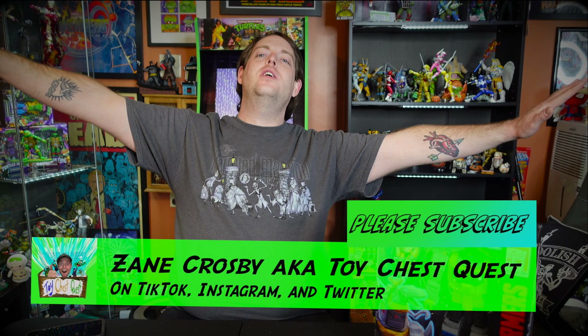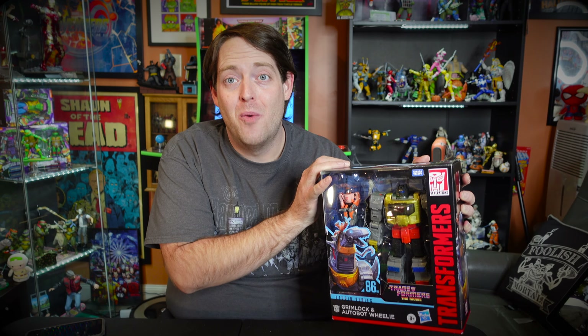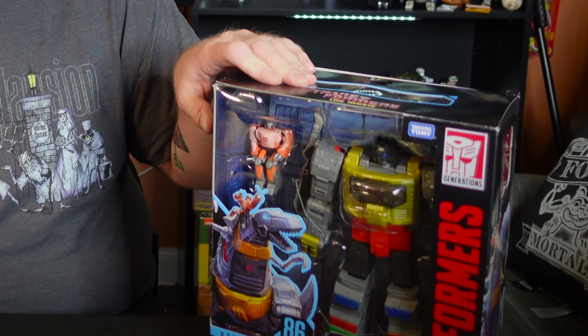Welcome to Toy Chess Quest. Today we're doing our first ever Transformers review. I grew up on the 90s CGI Beast Wars show, and I saw those characters were going to pop up in the Netflix shows, so I started watching and really got into it quickly. I watched Transformers: The Movie right after.